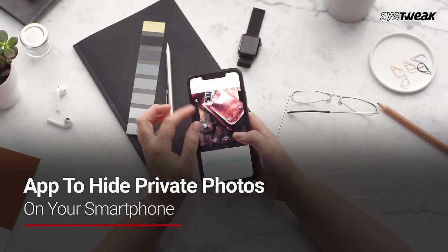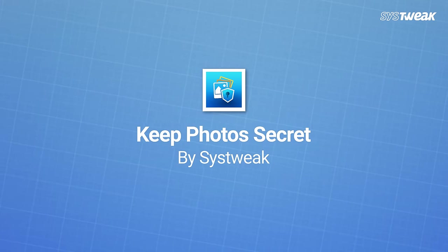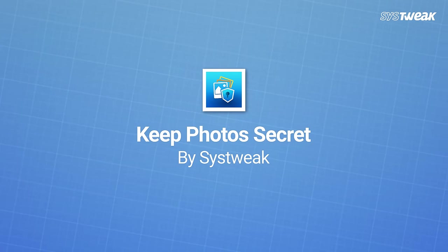Hello everyone, this is Shivani and welcome to Sys2Week. To avoid such situations, make sure you always have the best app to hide your private photos on your smartphone. You can hide your private photos with the Keep Photo Secret app by Sys2Week.